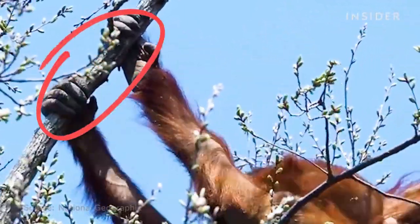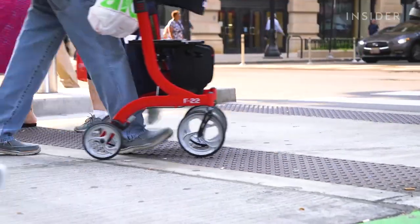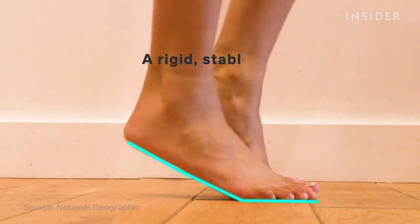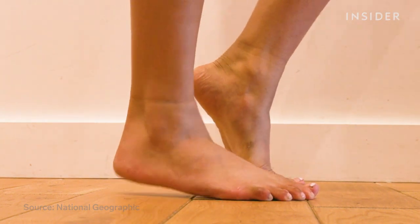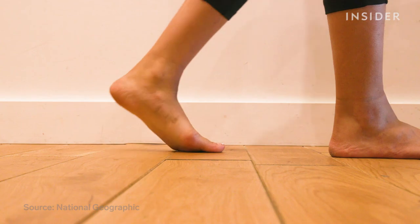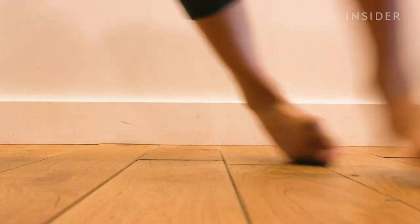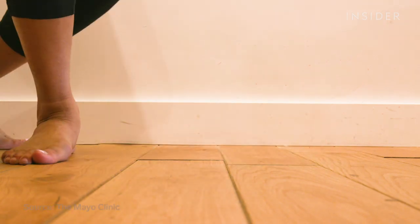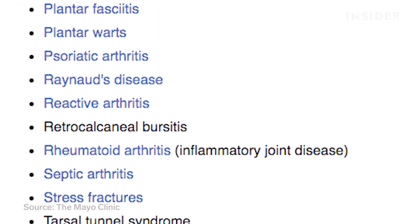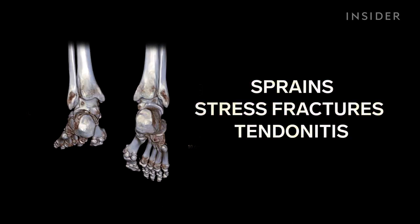But here's the problem. Once our ancestors left the trees and started walking upright, we needed a more rigid, stable foot to balance and propel ourselves from one step to the next. We didn't lose a single bone. The result? Our feet are too flexible, and they can easily twist the wrong way, which leads to all sorts of foot-related ailments like sprains, stress fractures, and tendinitis.